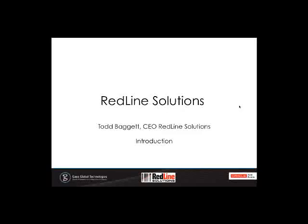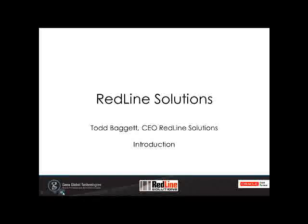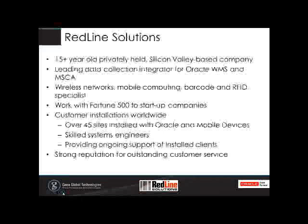With that, I'll hand it back to Todd. Apologies for taking up a little more time than intended. No problem, Amin. Thank you very much. I'll quickly go through a bit on Redline Solutions. We're a 15-year-old company and an Oracle Gold Partner, specializing in data collection. We've been working with Oracle since the release of WMS and MSCA, helping customers implement wireless networks, mobile computing, and barcode printing. We work with all sizes of companies and currently have over 45 sites running Oracle WMS or MSCA across the world.